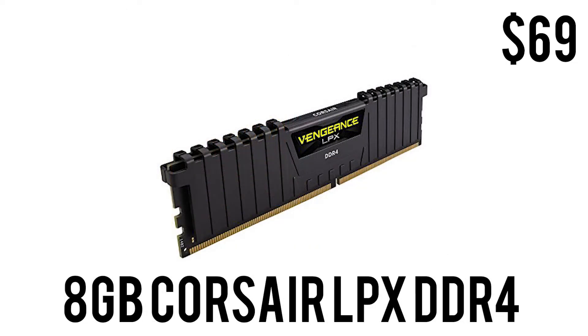For RAM, we have 8 GB of Corsair Vengeance LPX DDR4 at 2400 MHz for $69.99. 8 GB for $69 is not a bad deal, and RAM pricing finally seems to be coming back down to normal.